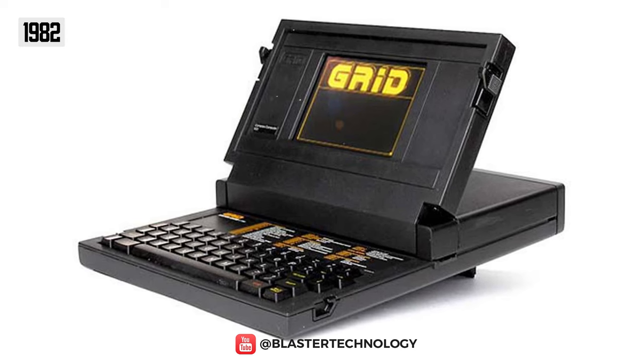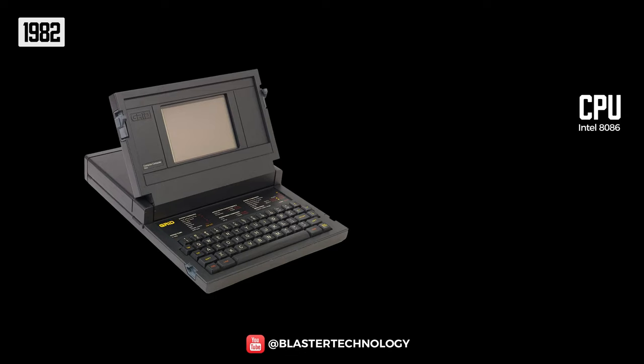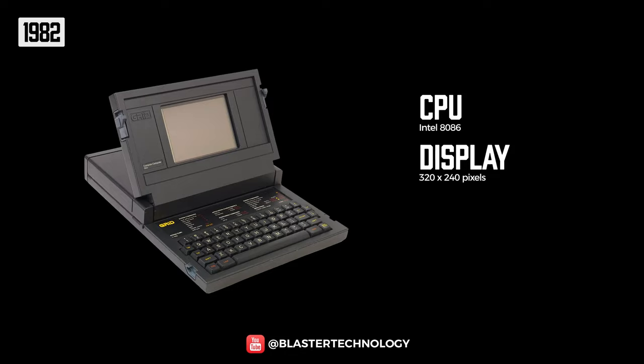Due to its small size, the Grid Compass was used by NASA in their Space Shuttle program. The laptop was equipped with an Intel 8086 processor and had a 320x240 pixel display, all in a package that weighed 5 kilograms.